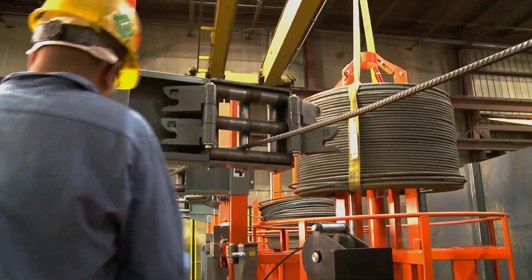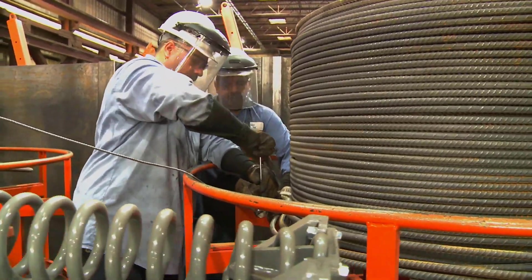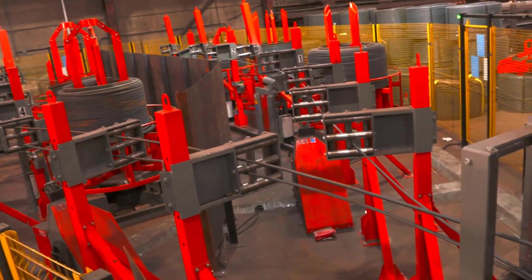Once the spool is properly loaded on the auto-bending machine, simply cut the bands and the material is ready to go.